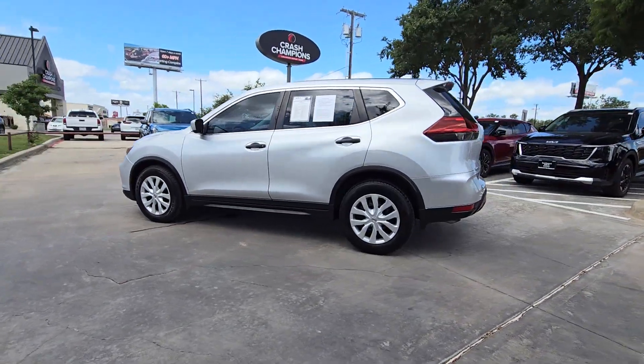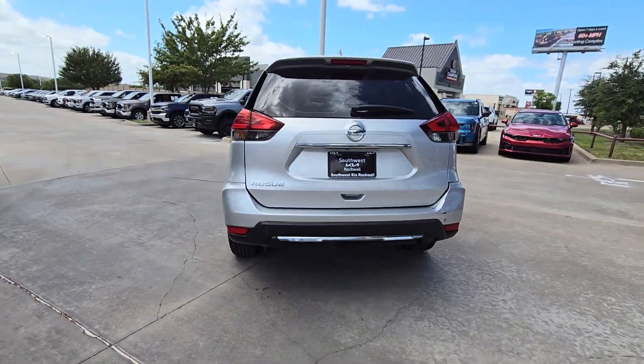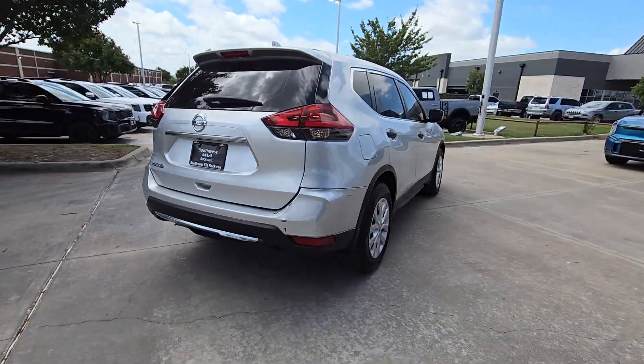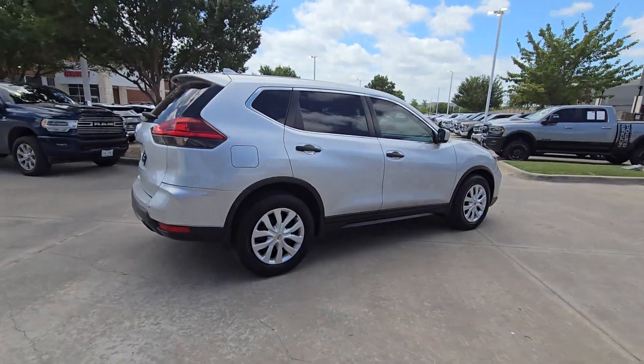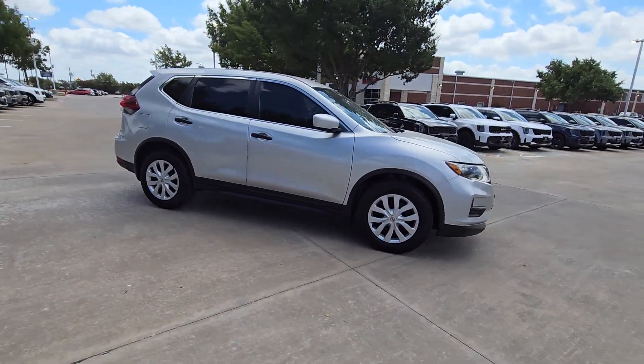You will love the features of this 2018 Nissan Rogue. With less than 60,000 miles on the odometer, this vehicle stands out from the rest. This feature-rich Rogue adds confidence and convenience to everyday life.